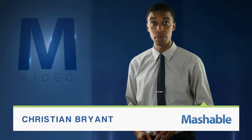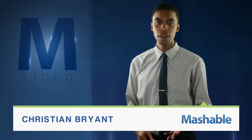For Mashable, I'm Christian Bryant. That desk where you're sitting, the coffee table in front of you, your kitchen counter — what if each of these surfaces could be touchscreens?